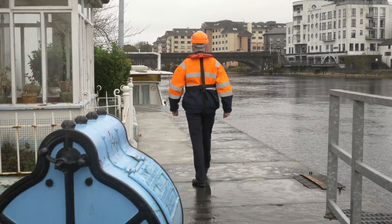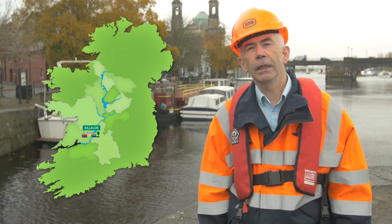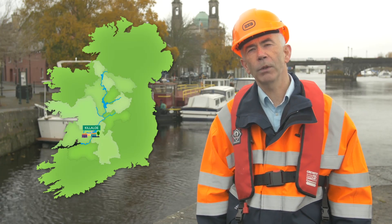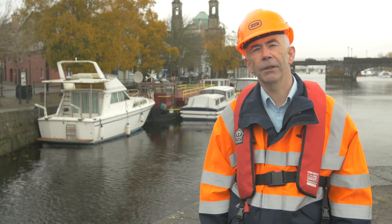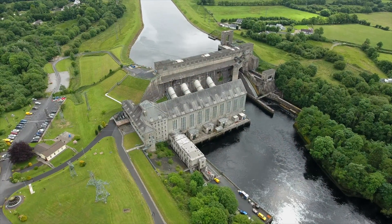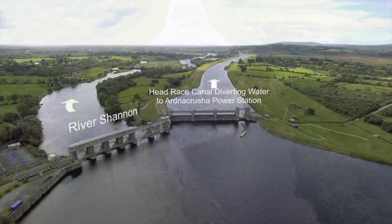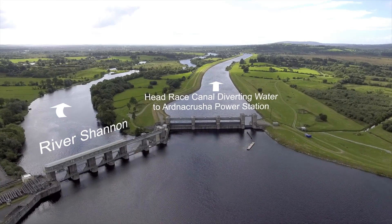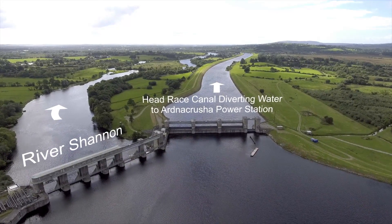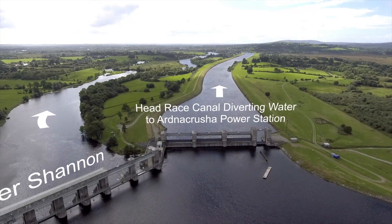ESB's role on the Shannon is to ensure the generation of electricity at Ardnacrusha. South of Lough Derg and Killaloo, the gradient on the river, which has been relatively flat up to that point, becomes steeper. Between there and Limerick City, there's a 30-metre drop in level, and it is the energy in the water associated with this drop in level that the builders of Ardnacrusha harnessed when they built the scheme in the 1920s. In order to harness the water energy, they had to divert water away from the Shannon, which was achieved by building a 12-kilometre man-made canal to the power station at Ardnacrusha.